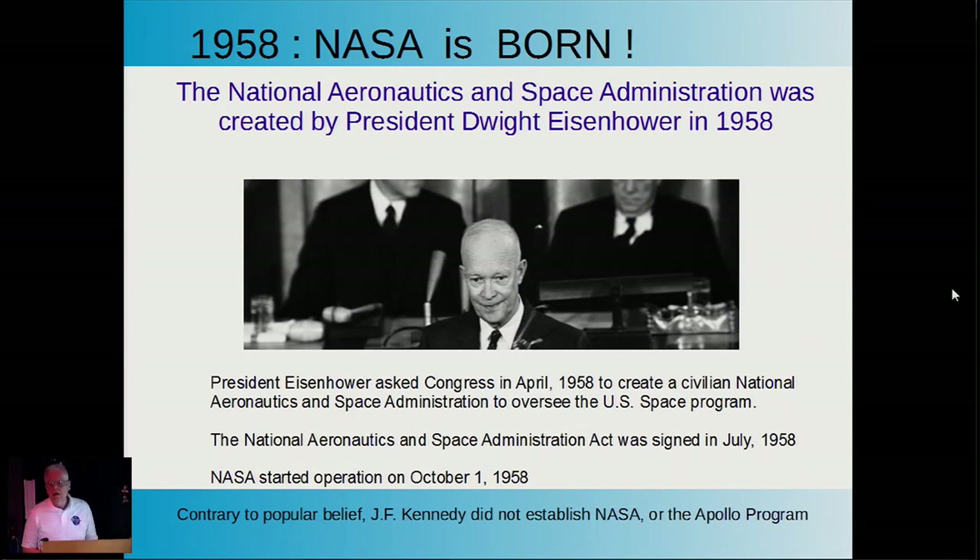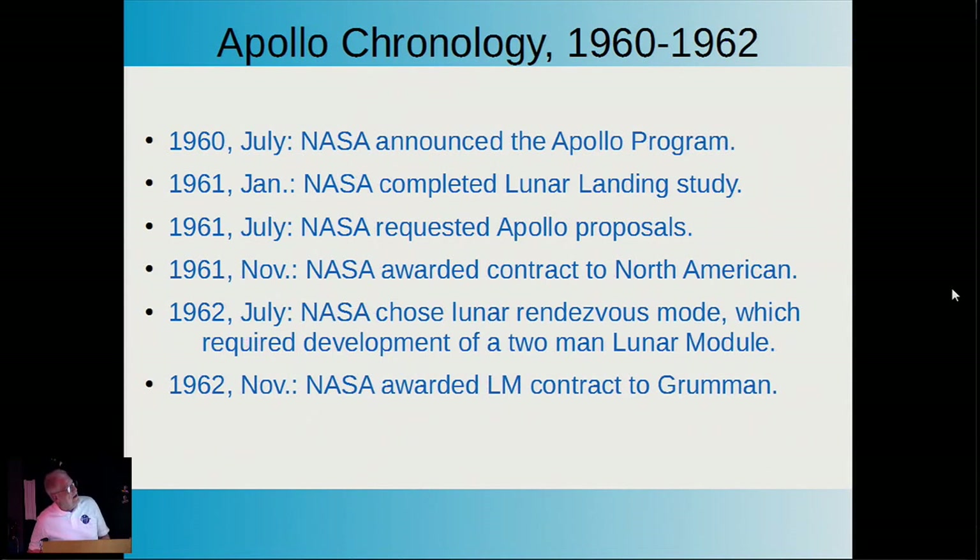A quick look back in history: in 1958, NASA was born as an act of Congress and the bequest of Dwight Eisenhower. Contrary to popular opinion, John F. Kennedy did not establish NASA. Here's a very brief chronology on the Apollo program.